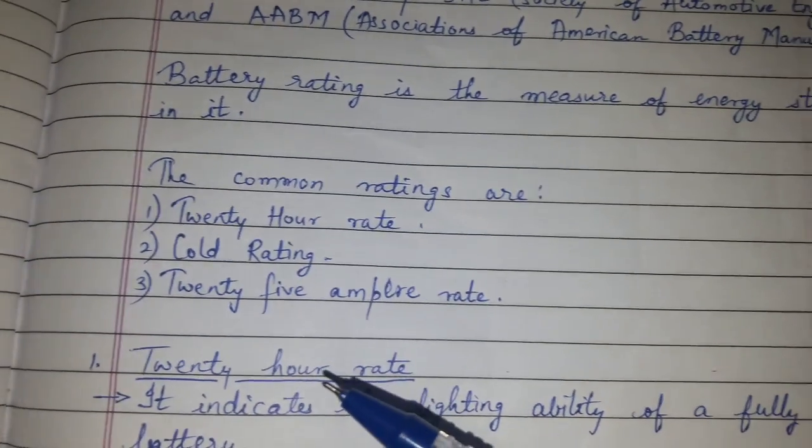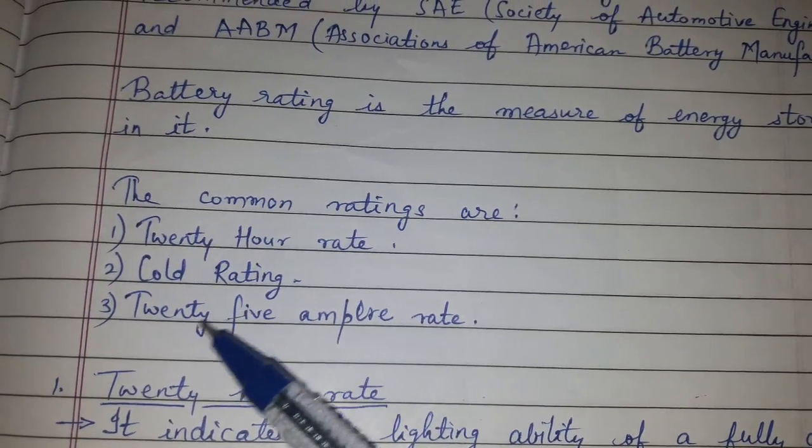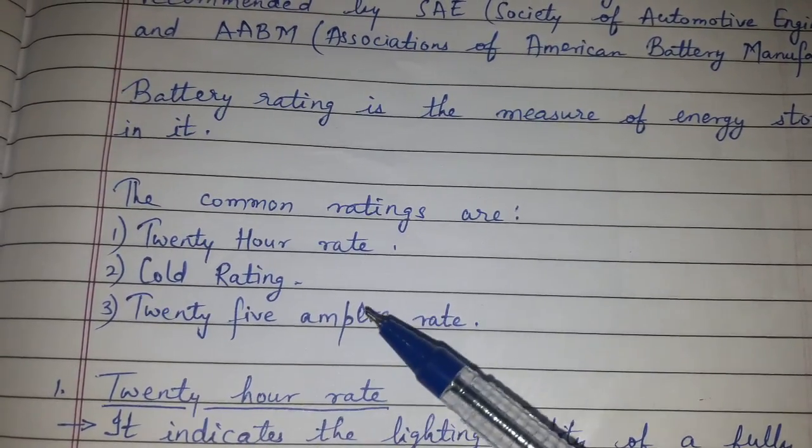The common ratings are: the 20-hour rate, cold rating, and 25-ampere rate. These are the three standard tests for the battery.